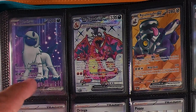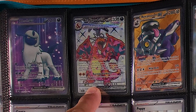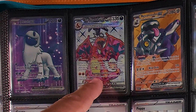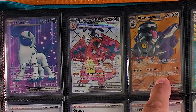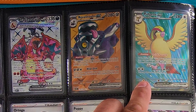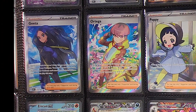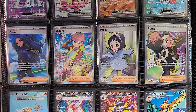We have a Charizard EX Full Art — not too fond of that one, but there are some Charizard fans out there so sorry if we have a difference of opinion. We have the Revavroom EX Full Art which is very cool, and then the Pidgeot EX Full Art which I absolutely love. Then we have Geeta, Ortega, Poppy, and Rhyme as our Full Art Trainers.